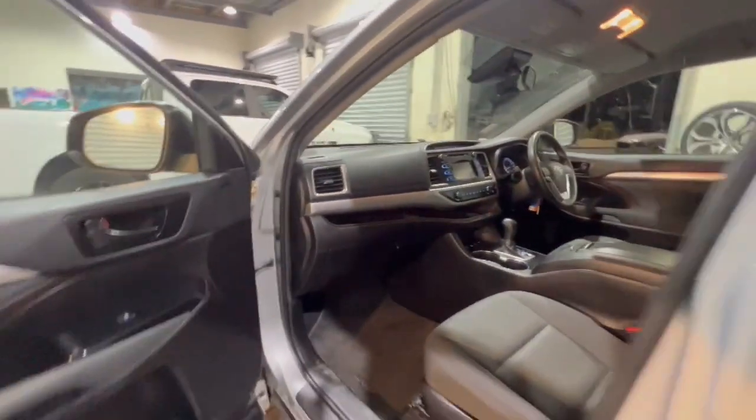Hopping through inside, that premium cloth trim continues all the way through with your carpet mats as well. This one's all roadworthy, ready to go and does include roof racks as well.